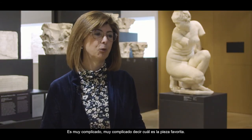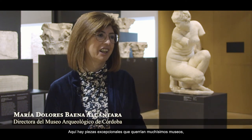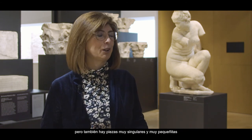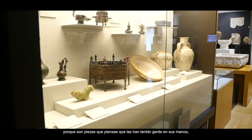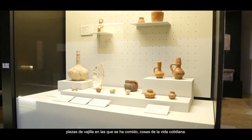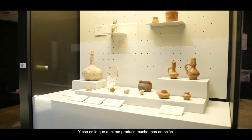It is very complicated to say what is the favorite piece here. There are exceptional pieces that many museums would want, but there are also very unique and small pieces that maybe are not noticed by the general public, and to me they produce a special emotion, because they are pieces that people have had in their hands — ordinary people — things that children have used, pieces they have eaten from, things present in everyday life. That is what produces much more emotion in me.